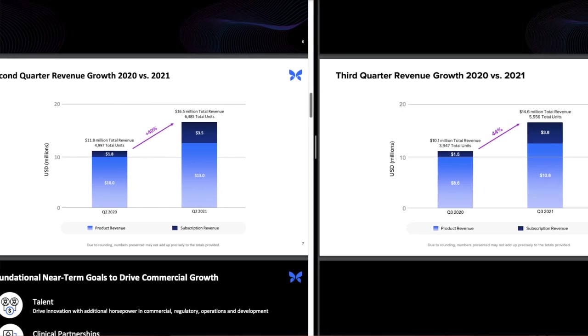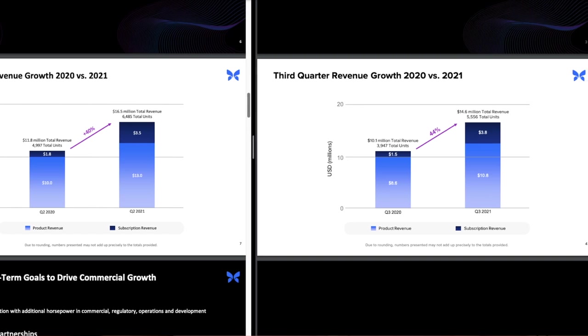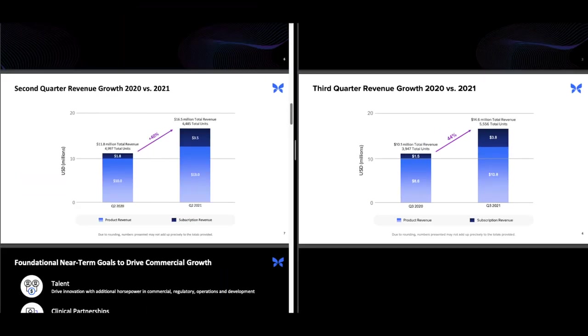Looking at Q2 of 2021 versus Q2 of 2020 and Q3 of 2021 versus Q3 of 2020, we can see they had 40% versus 44% growth. While the 44% was better than 40%, digging into these numbers we can see that Q3 of 2020 was actually a lower starting point than Q2 of 2020. The 11.8 million dollars is almost 17% higher than the 10.1 million dollars, making it easier to show larger percentage growth off a lower base. Looking at overall revenue growth between the two quarters, Q2 of 2021 had 4.7 million dollars of growth while Q3 of 2021 only had 4.5 million dollars. There could be some seasonality to these sales, and for companies trading at these valuations, any signs of slowing revenue growth will make investors hesitant.